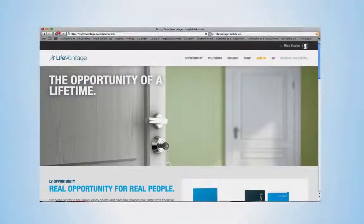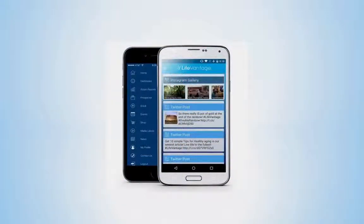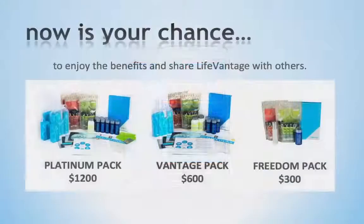All business packs include a personalized website and access to one of the first ever mobile app systems that will allow you to easily share with others information and videos detailing the LifeVantage product lines and our story. To maximize the compensation plan, you will need to purchase either a Platinum Pack or a Vantage Pack. Our Freedom Pack does offer compensation, but does not qualify you for the maximum bonuses.